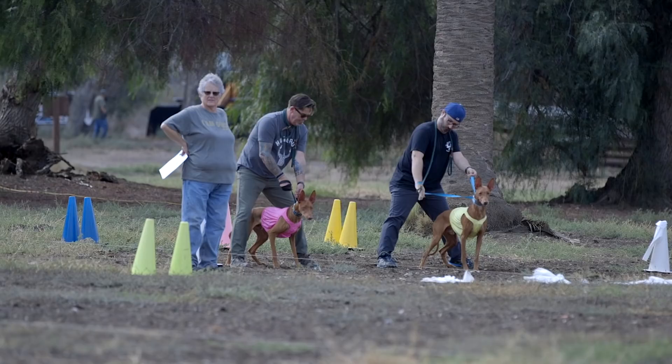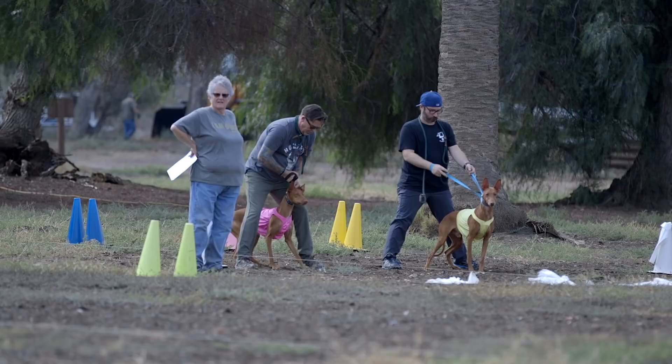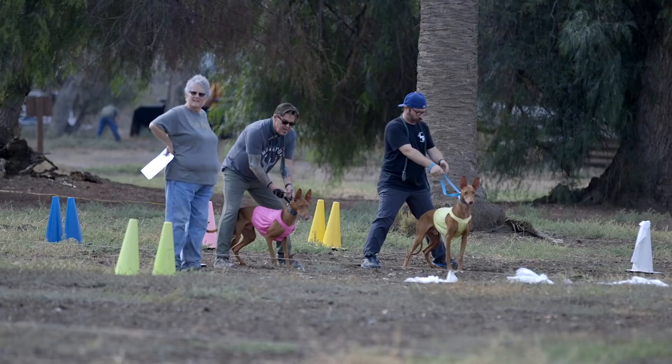The ideal home for the pharaoh hound is a home that has a completely fenced backyard. The Pharaoh Hound Club of America recommends no less than a six-foot fence, because pharaoh hounds can scale anything lower than that. They certainly can live in an apartment or condominium, but with no backyard, that's going to increase the amount of activity you'll need to do outside of the home.